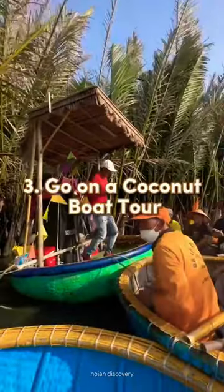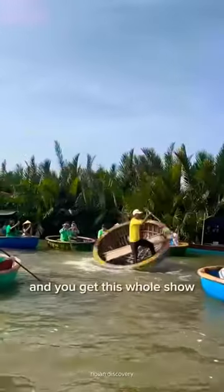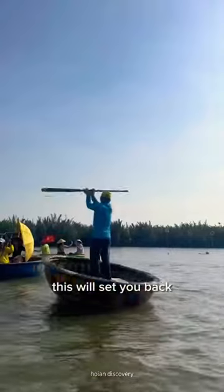Number 3: go on a coconut boat tour. You get rode in a coconut boat through a coconut forest, and you get this whole show — what a vibe. This will set you back about $6.